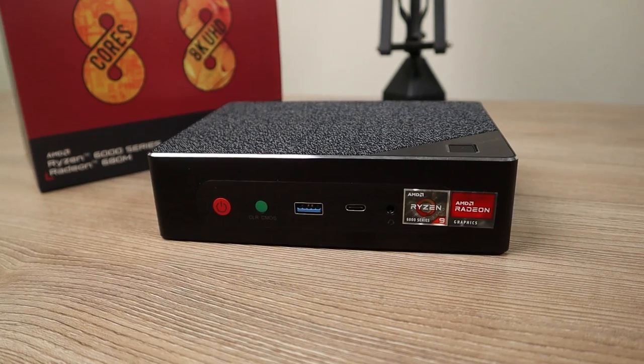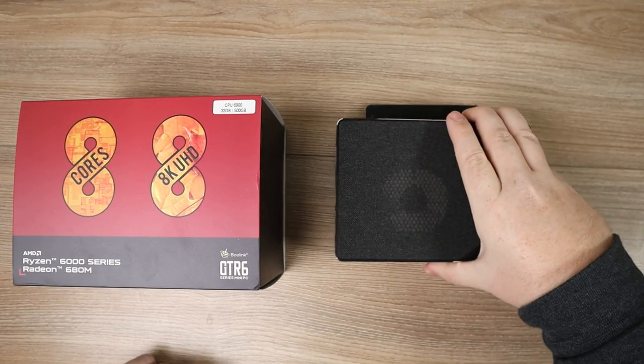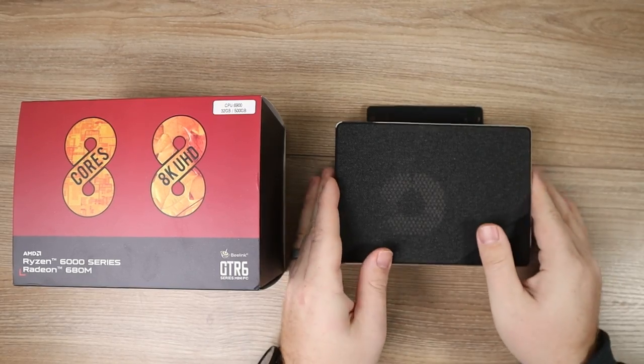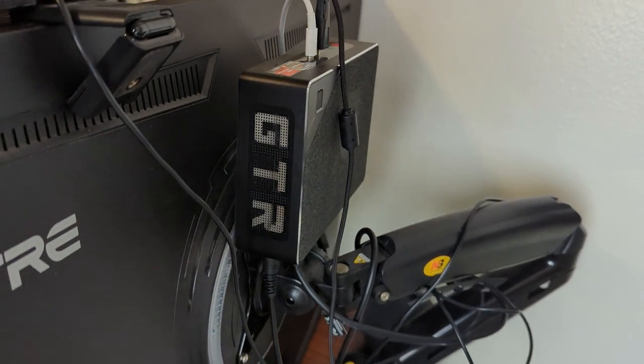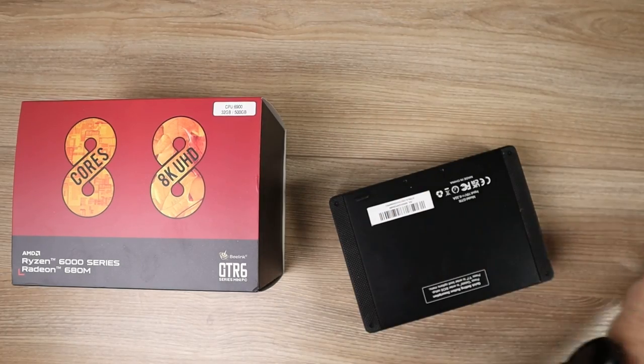This is the Beelink GTR 6, and you can see I've actually been using it for a while due to the dust mark by the fan. If I flip it over to the back, you can see the VESA mount — until recording I actually had it mounted to the back of my monitor, literally taking up absolutely no desk space. For the rest of this recording I'll pop it off so we can check out the device.